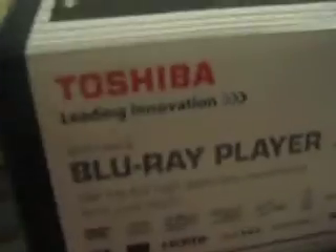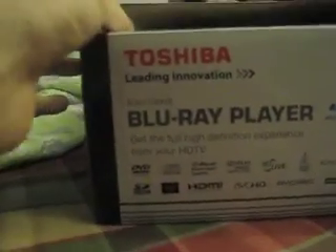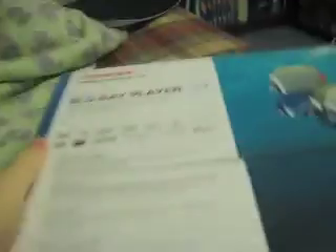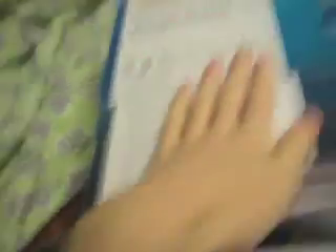Here's the box the Blu-ray player is in — BDX1100KB, that means nothing to me. But like I said it's £70 on Amazon so I thought that was quite good. BDLive — don't really know what that is, can someone tell me what BDLive is? Something to do with the internet isn't it. Playback of SD cards — that's quite good. MP3 and JPEG files. Dolby TrueHD — superb sound quality to match high definition visual performance.